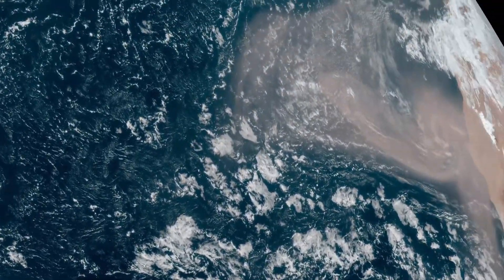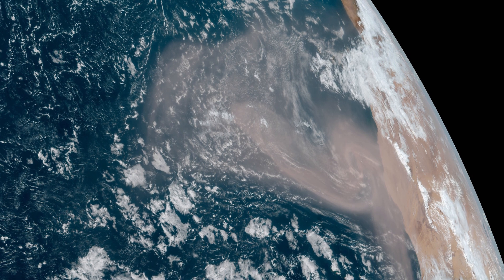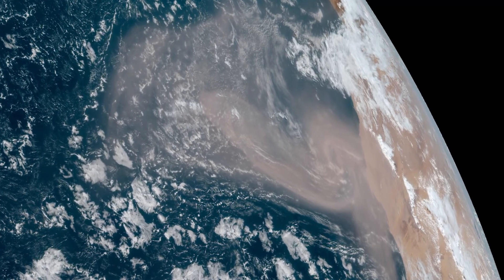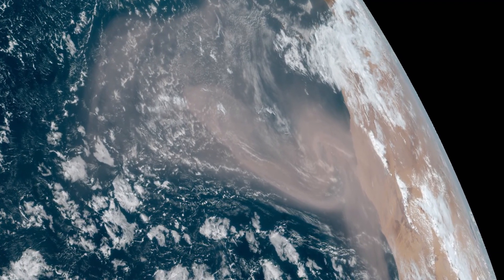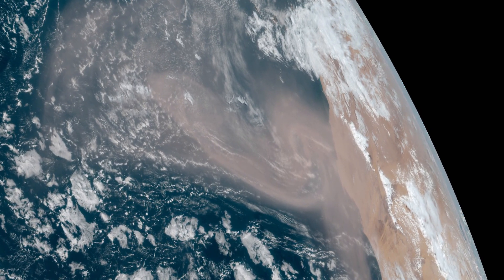Now, off the coast of Africa, something else a little more dramatic — that large brown area is dust from the Sahara Desert. These types of dust plumes are very common in hurricane season. This one is large. It will not impact Dorian, but it may impede the development of any other systems, at least in that part of the Atlantic Ocean.